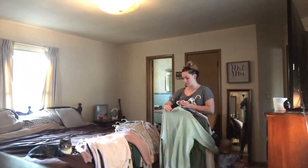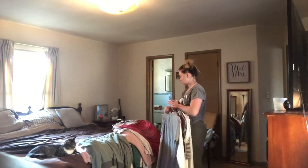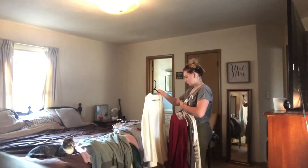One of my son's favorite toys right now is my daughter's baby doll strollers. He's always bringing them out and pushing them all around the house.